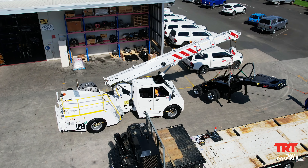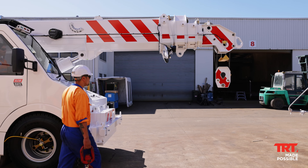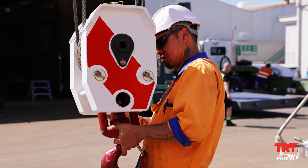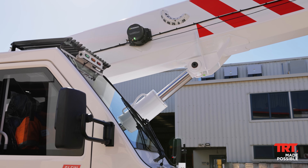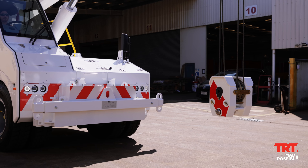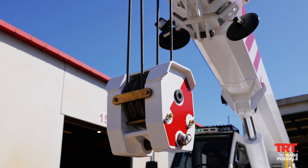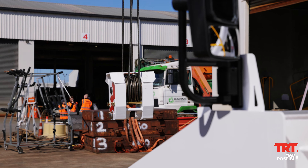Made from Swedish high tensile steel, telescopic sections 1 and 2 are fully synchronised and provide hook compensation. Telescopic section 3 is independently operated with its own hydraulic cylinder. The winch, featuring a single-line pull of 4.6 tonnes, provides the largest capacity option in its class.